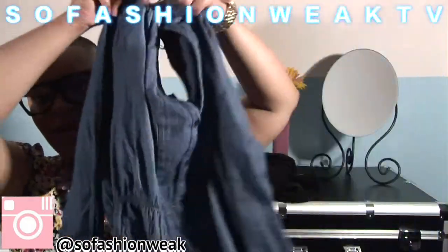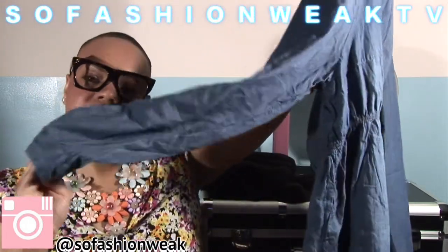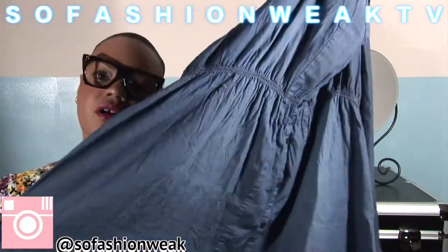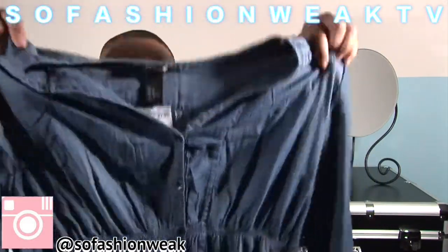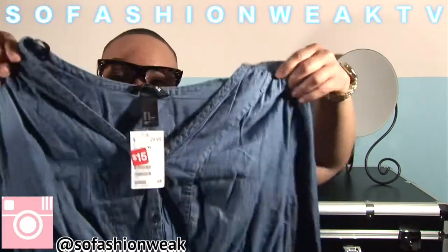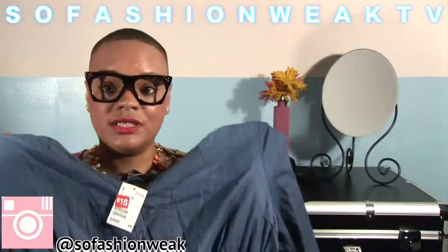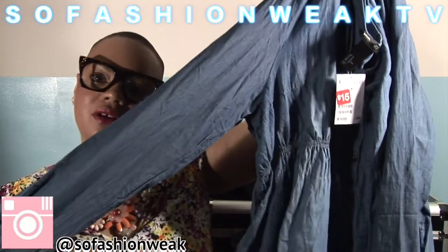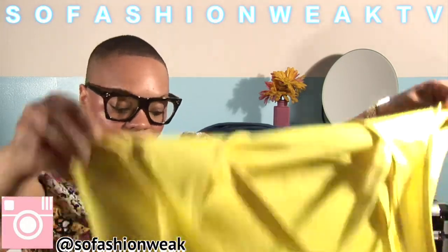Moving on, the next piece I picked up is this really cute denim top — it's a long sleeve top, but I'm thinking I could probably roll the sleeves up and it gives that baby doll appeal to it, so it could be worn as a dress. This particular shirt was fifteen dollars. It was the only one I could find in the store, so I got it in the only size they had, which was an extra large. I anticipate it being loose on me, but loose is fine — it's nice and airy for the summer.